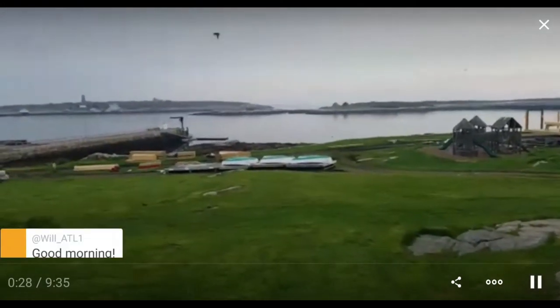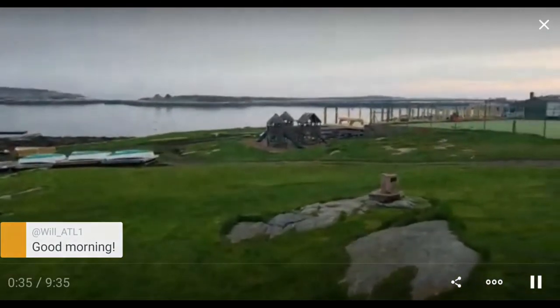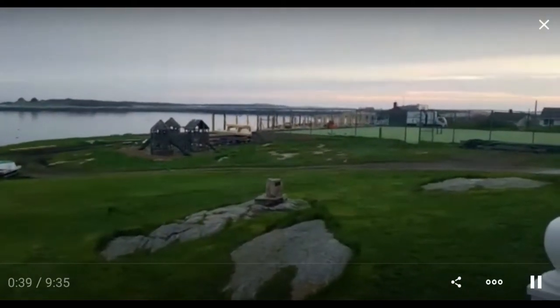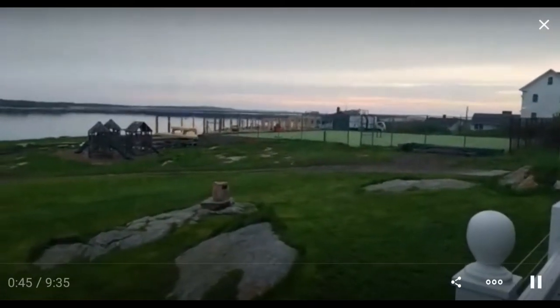Good morning. How are you doing today? So you can see there's a whole pile of lumber. There used to be a building over here and it's gone, but it's coming back — Version 2 of our marine lab. And this island is in complete disarray.